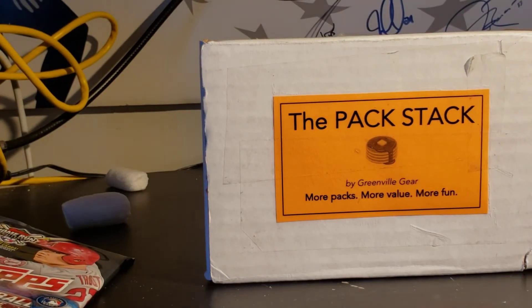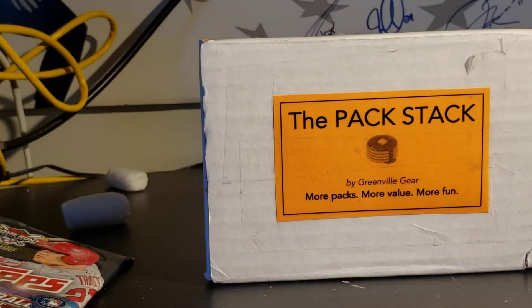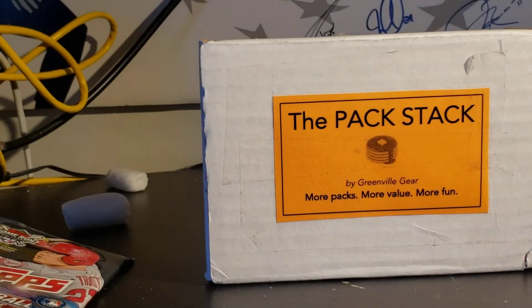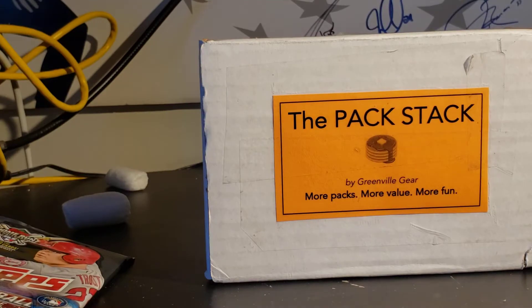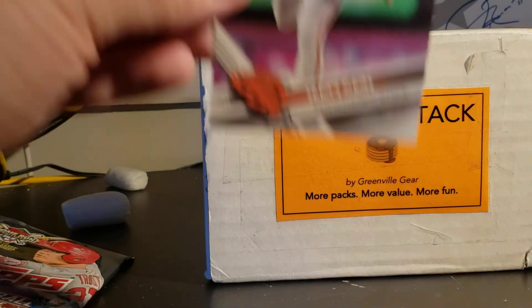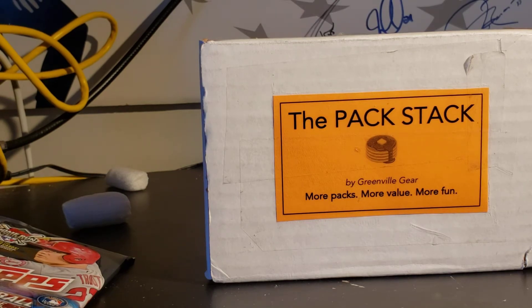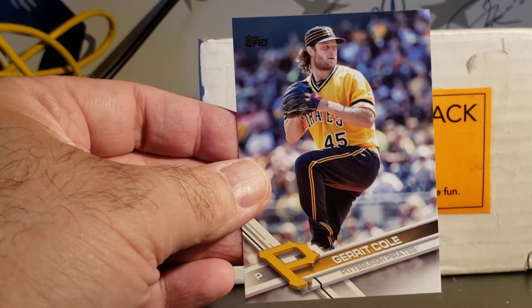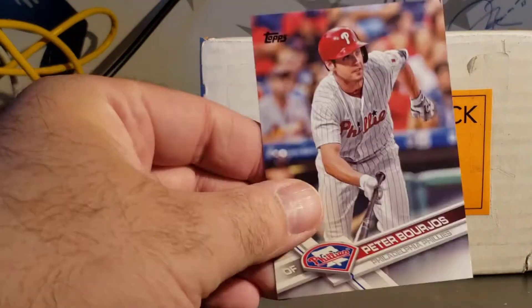2017 Series 2: Jim Johnson, Eduardo Escobar, Brad Ziegler, Drew Storen, Jason Vargas Rainbow Foil, Lou Gehrig, Matt Cain, and there's a Gerrit Cole with a nice throwback jersey. And Peter Bourjos.